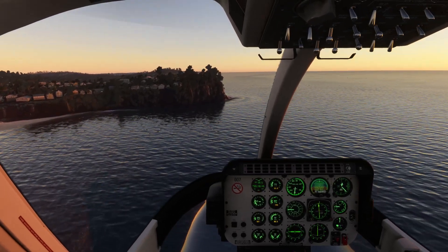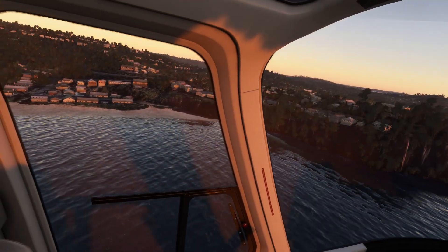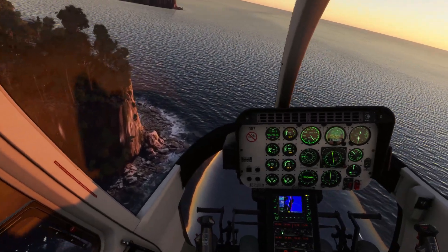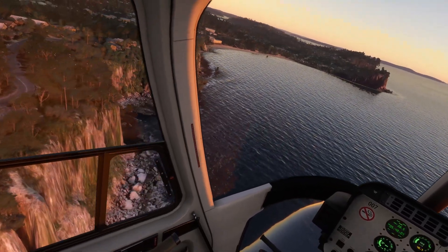This is Bilgola Plateau passing now — well, there's Bilgola Plateau there, and this is Bilgola Head. There are some rock fishermen down there, which is very cool.